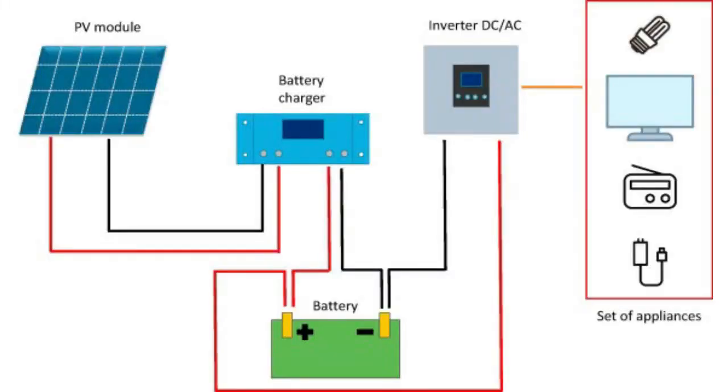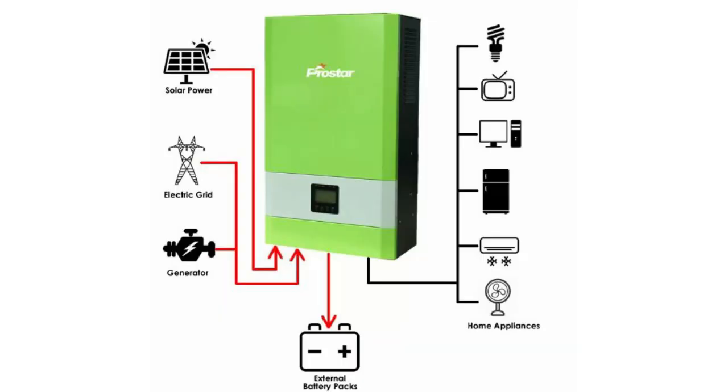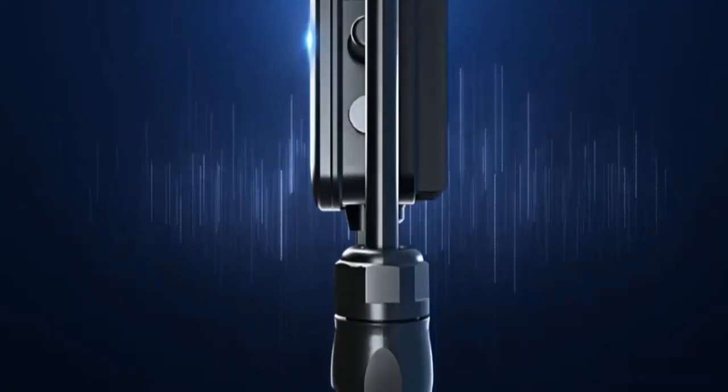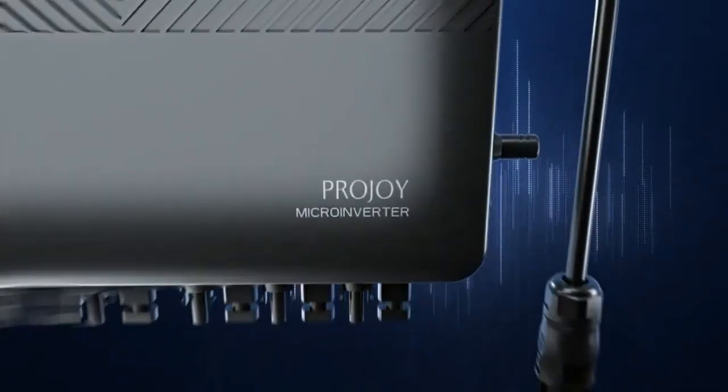Note that a microinverter system does not have the capability to manage backup batteries. In a larger string inverter, there is normally a charge controller built-in. So microinverters are best for a simple system. If battery storage is required, then additional hardware will have to be bought.